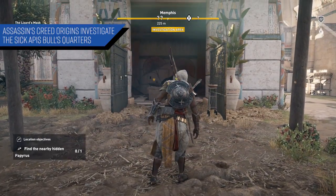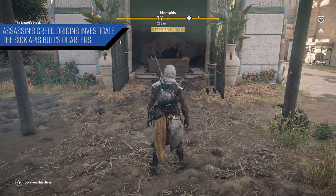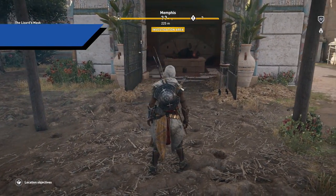What's going on, good people? In today's video, for Assassin's Creed Origins, I'm going to show you guys a few tips on how to investigate the sick Apis bull's quarters. With that, let's get started.